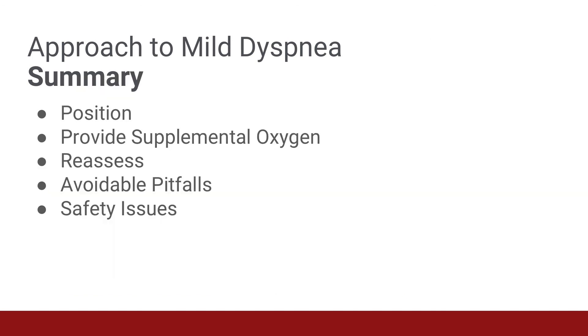In summary, the approach to a patient with mild dyspnea includes positioning, especially prone positioning, which could save the patient's life. Then supplemental oxygen, starting with a nasal cannula or simple mask and progressing to a non-rebreather. Then reassessing the patient to ensure they are responding to these measures. Be aware of potential pitfalls, like failing to monitor COPD patients on high flow oxygen, and be aware of the dispersion potential of different forms of supplemental oxygen.